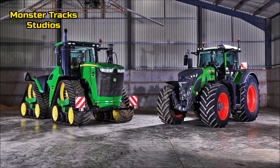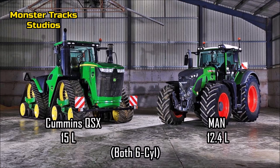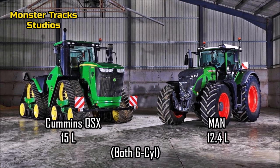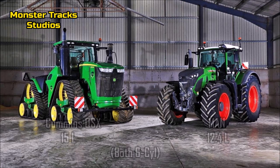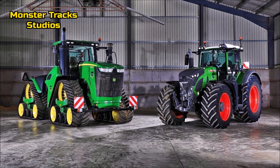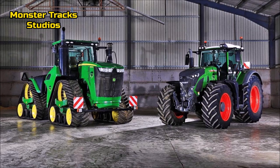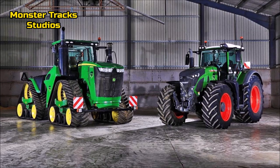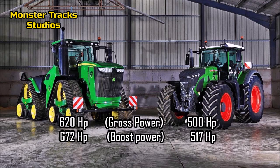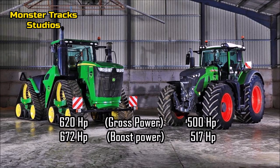Let's compare the engines. Both have six cylinders. The Deere wears the Cummins QSX of 15 liters, one of the largest engines on Deere tractors. The Fendt 1050 Vario wears the MAN of 12.4 liters. So the Deere has a much larger engine and can drag heavier loads at higher speeds. The basic power of the 1050 Vario is 500 horsepower, boosted to 517 horses.